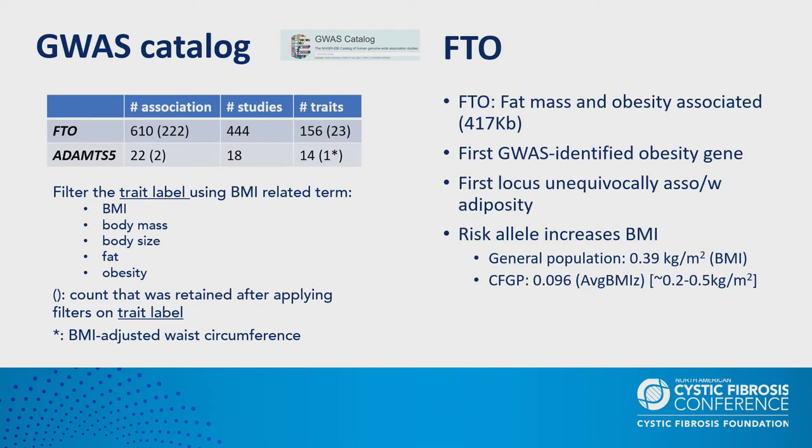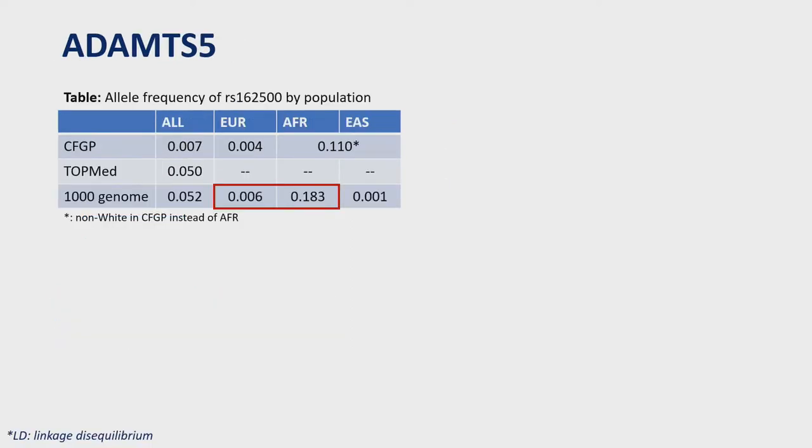The risk allele of FTO increases BMI by about 0.4 kg/m² in general population, while in CFGP every additional copy of the risk allele increases BMI z-score by 0.1, corresponding to about 0.2 to 0.5 kg/m². This tells us that genes affecting BMI in the general population can also play an important role in CF. While ADNTS5 did not show direct association with BMI in non-CF populations and the SNP is of low frequency in CFGP, looking up the SNP in databases like 1000 Genomes showed it is relatively low frequency in Europeans (0.6%) but quite common in Africans (18%) — about a 30-fold difference.